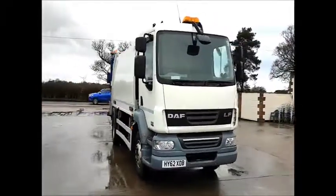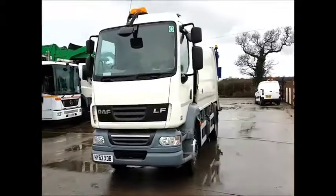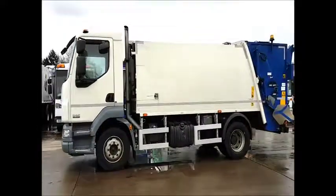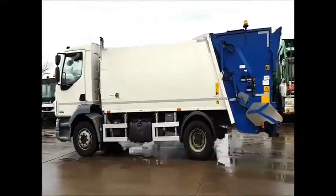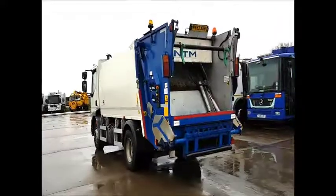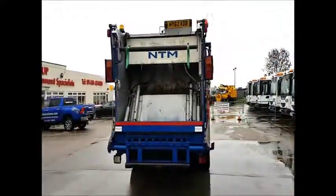Hopdeals.com, your Authority Equipment Remarketing Specialist, and I am pleased to offer Reference 43, this 2012 DAF LF55220, this 15-tonne refuse truck. It has a Euro 5 engine and automatic gearbox, and has an NTM KSTD 11 m³ refuse truck body with a trade bin lift.